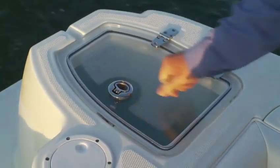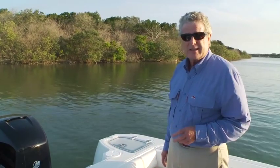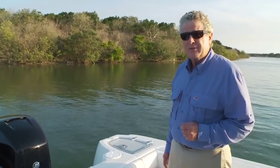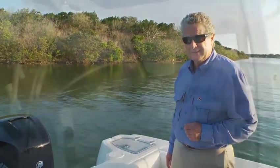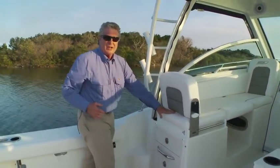Down below where the pickup is, there's a sea strainer. All the mechanics of this boat are easily accessed in this compartment, and there's plenty of room for an optional gen set. Here at the mezzanine, you've even got a tackle storage center with three large drawers that's going to keep you well organized.